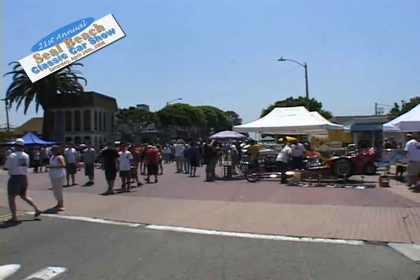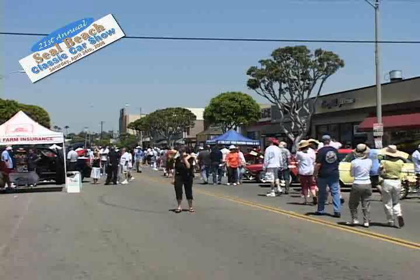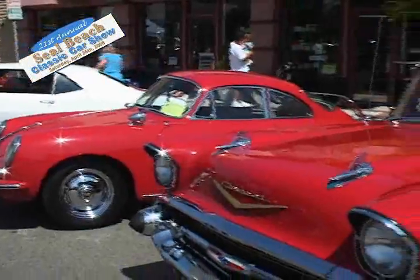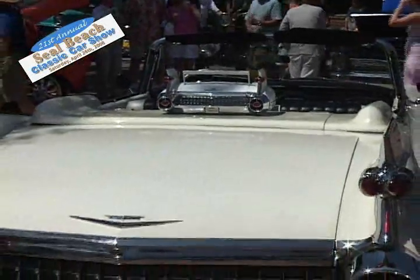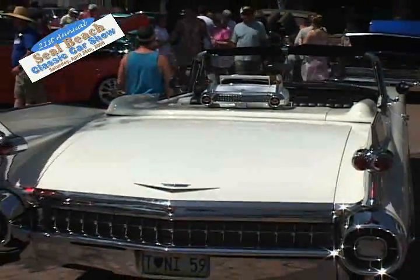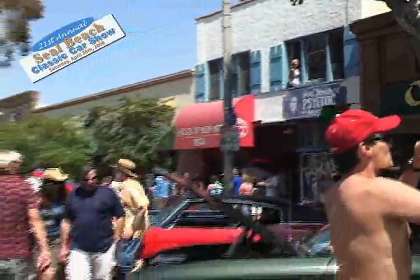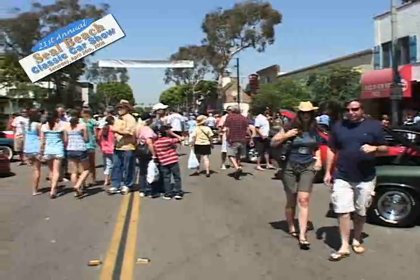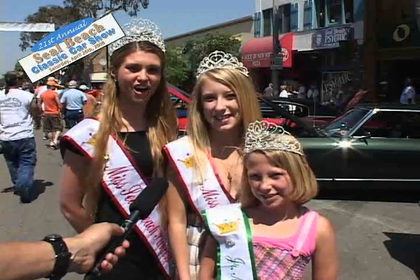On Saturday, April 26, 2008, Seal Beach, California was the place to be as thousands of people showed up to see the 21st Annual Seal Beach Classic Car Show. Held on Main Street from the Bay Theater to the pier, hundreds of classic cars and custom hot rods, both foreign and domestic from a more golden age of driving, were on display. With the weather cooperating and the sun shining, it was an exceptionally beautiful day. Welcome to the 2008 Seal Beach Car Show!